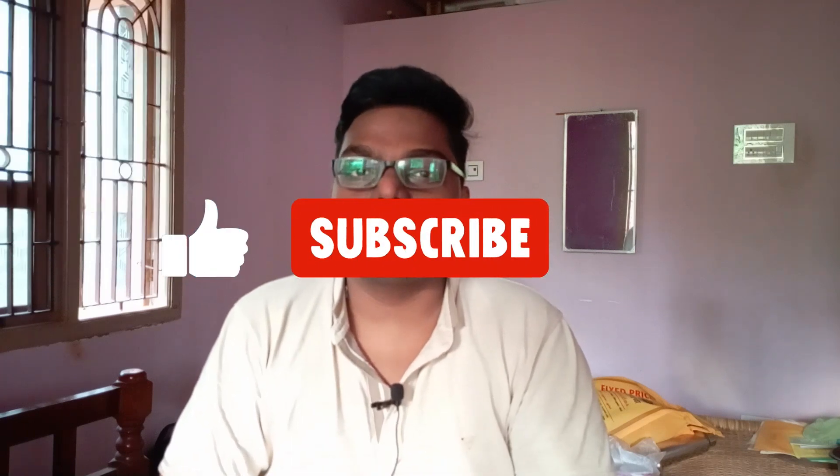So thank you for watching this video. If you watch these videos, subscribe to my channel.